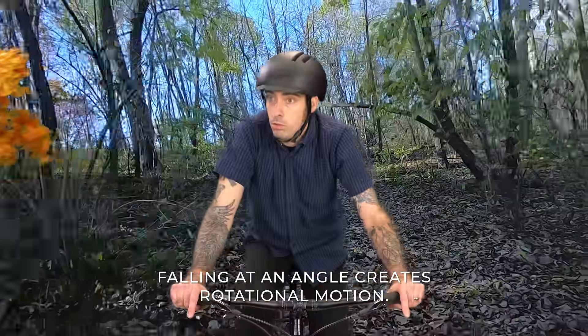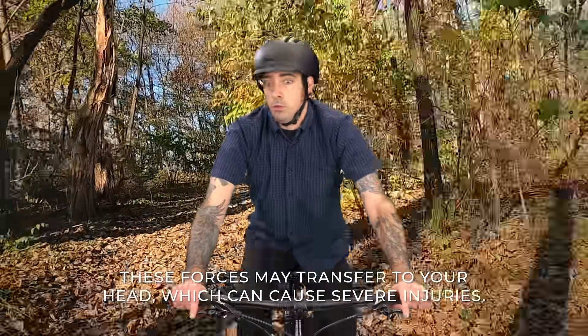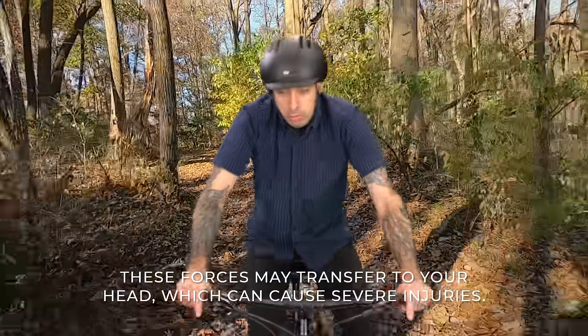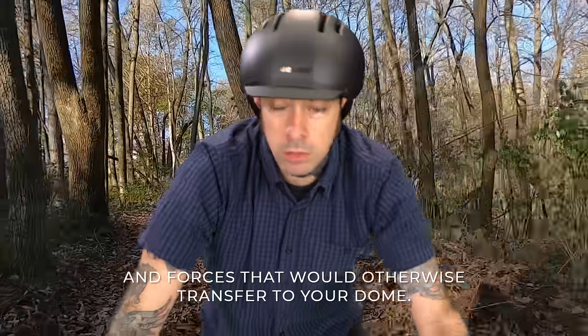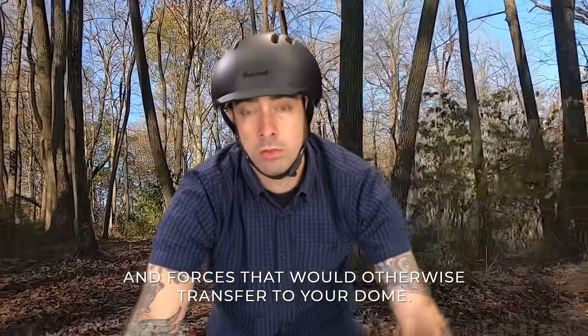Falling at an angle creates rotational motion. These forces may transfer to your head, which can cause severe injuries. MIPS can reduce and redirect rotational energies and forces that would otherwise transfer to your dome.